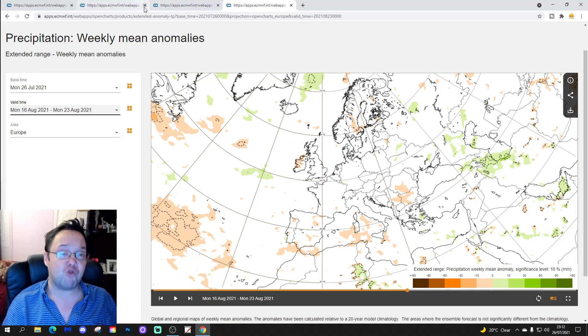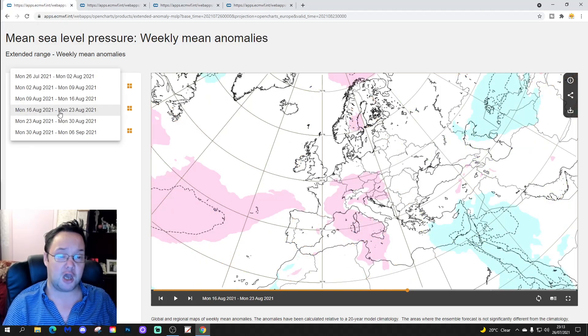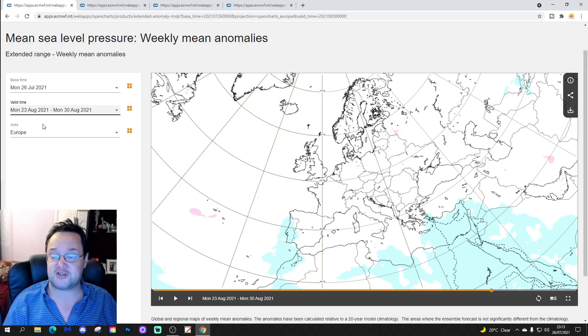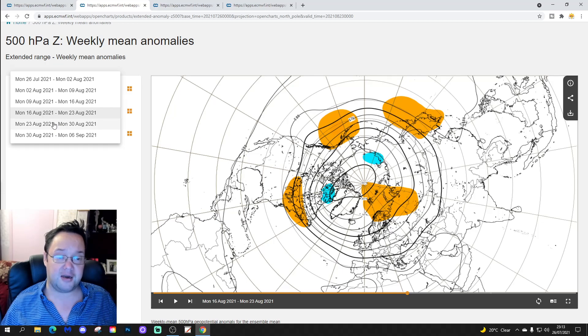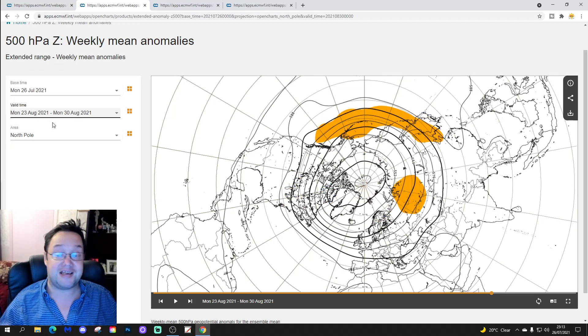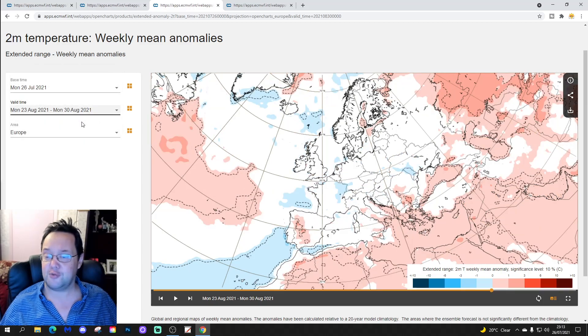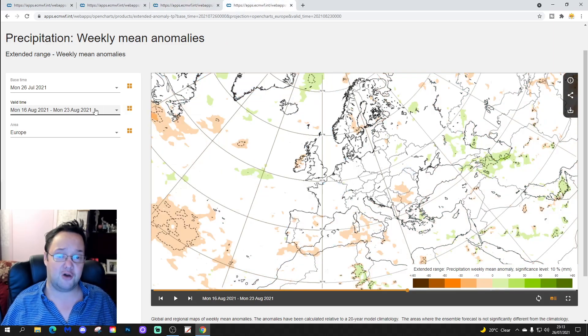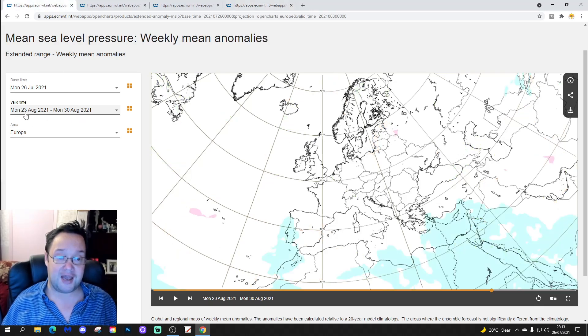That's your 30-day done. Let's just have a look at weeks five and six before we go. Week five, from the 23rd to the 30th of August — very sketchy, nothing really to go on, no signal on the 500 millibar height anomaly. Temperature anomaly for week five is very sketchy, looks about average, probably no signal. We're beginning to lose those cold below-average temperature anomalies though. No signal for precipitation either, so week five looks really, really sketchy.